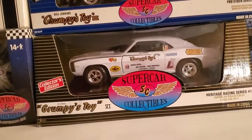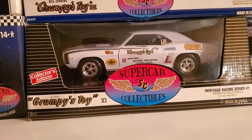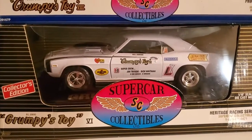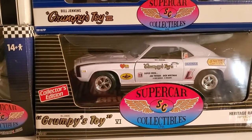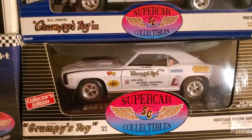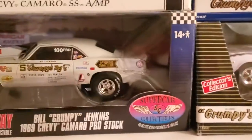Hello ladies and gentlemen, this is Jumbo 747 Diecast, and I'm here with my collection of Grumpy Jenkins Camaros and one Nova. This one is a 1969 Camaro by ERTL. I remember when this first car came out back in early 2000, I couldn't afford it — they were asking like a hundred-something dollars back then. There was this guy who owned a garage and all he sold was diecast cars. And here we have a Highway 61...